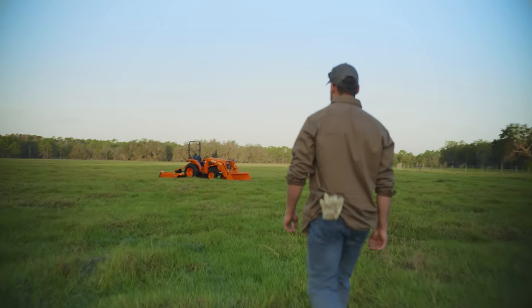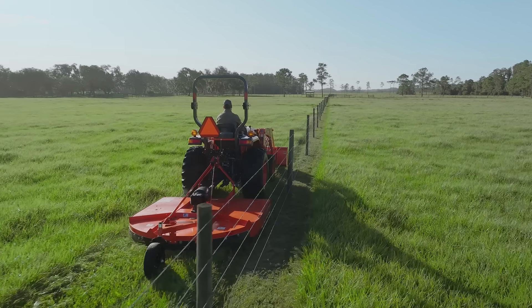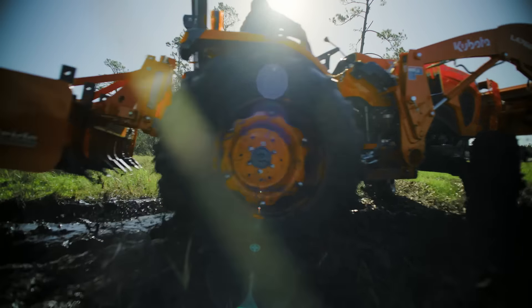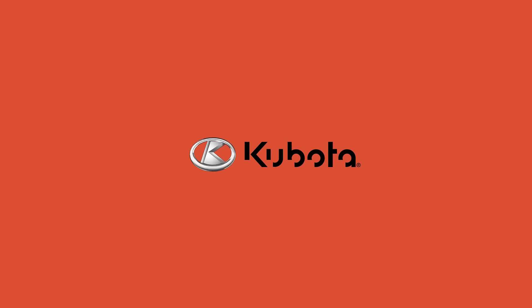Spring ahead with Kubota and get the job done the right way, whether it's on the farm or your own backyard. The Kubota L-Series tractor package is available now. Hurry in to save thousands from Kubota of Joplin, your local Kubota dealer.